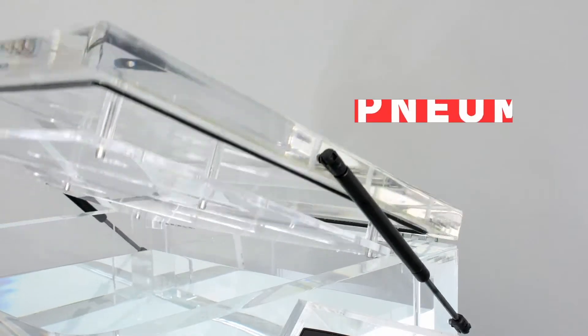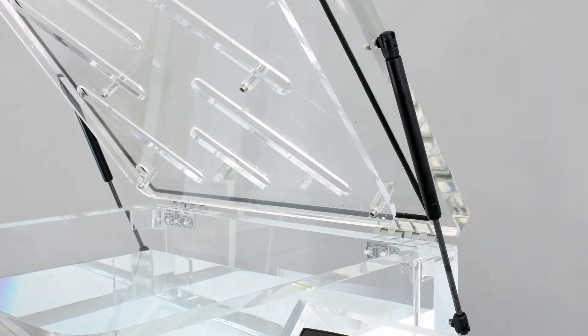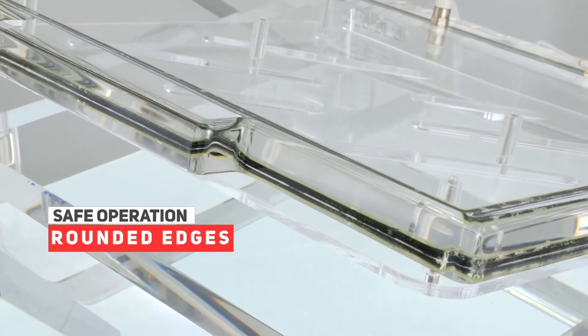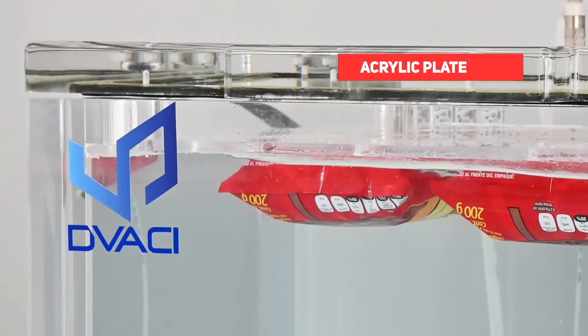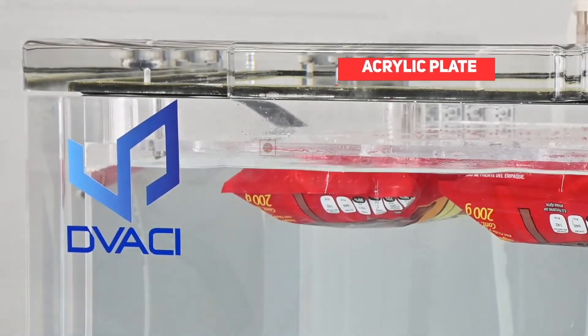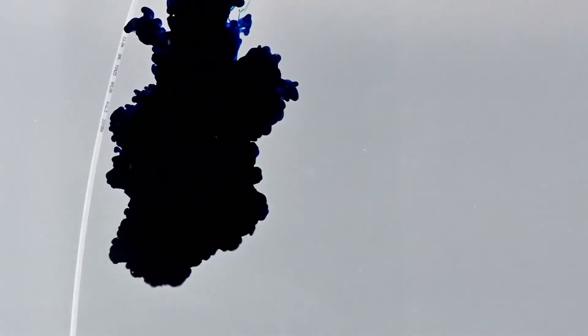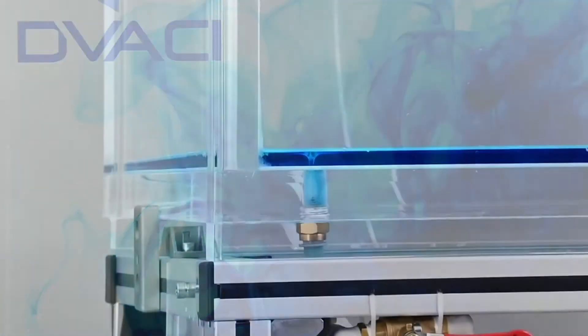Cylinders assist in the convenient and safe access to the vacuum chamber. The lid has rounded corners and edges. The centimeter gauge helps to accurately determine the liquid level during immersion tests. The interior acrylic plate keeps the packages under water. The draining system provides for complete purge of the liquid from the chamber without splashing or staining the operator.